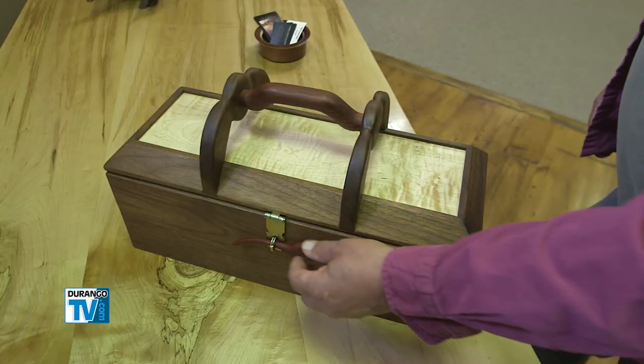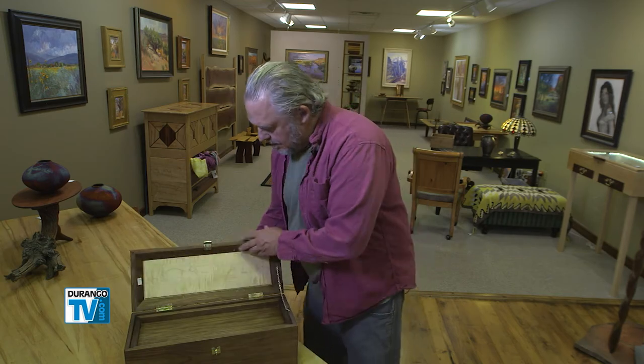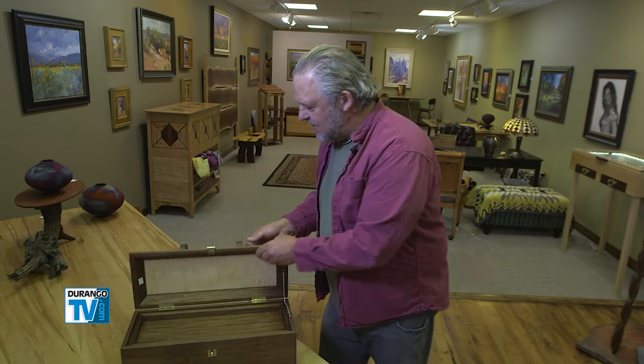Recently I had a couple come in. They were Native American, and the guy comes up to me and says, 'Can you make me a box?' He said, 'I'm a medicine man.' If you want to leave something special behind that your great-great-grandchildren can remember you by, Steve Barr wants to make something for you out of wood and spirit.